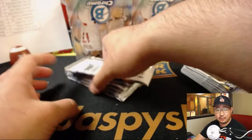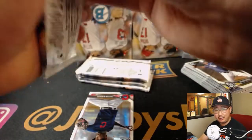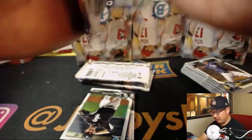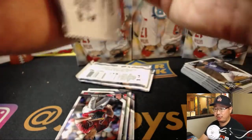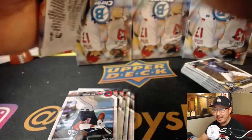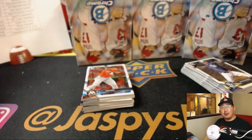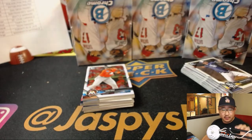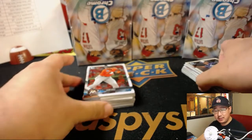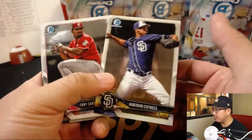The Rays still have a narrow 4-3 lead on the Yankees in the top of the eighth. Other final scores: Blue Jays beat the Astros 3-1, Washington beat the Miami Marlins 9-3, Red Sox putting the big hurt on the Orioles 19-3. Royals win 6-1 over the Reds, and Jacob deGrom shuts out the Braves 3-0.